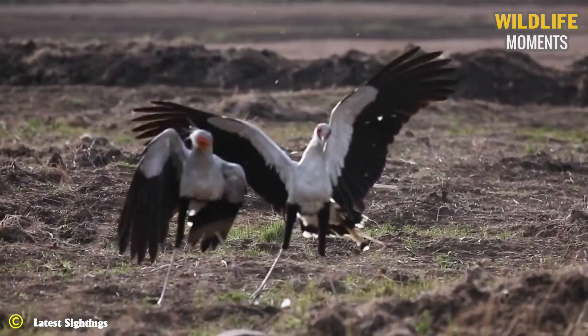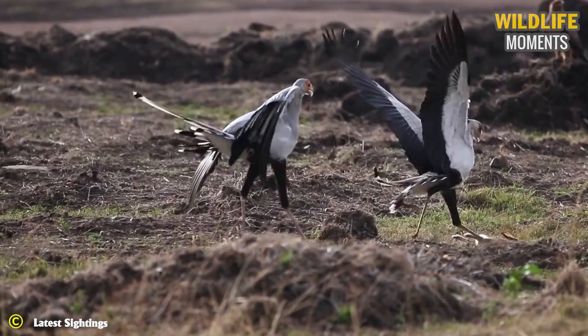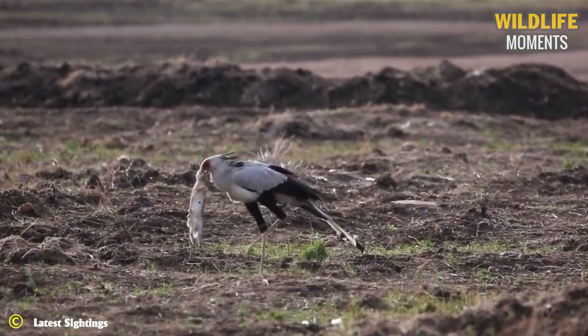Secretary birds were seen hunting and catching a scrub hare. The birds flushed the young scrub hare and took off after it. An accurate strike to the head and spine crippled the hare, and the birds made short work of it.